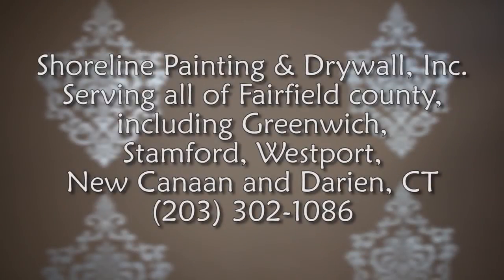Add a metallic finish on your walls for that desired touch of glamour by contacting Shoreline Painting and Drywall, one of the leading interior painting contractors in the Stamford area.